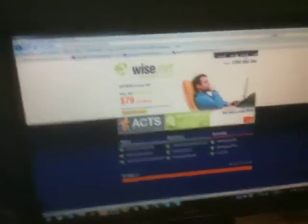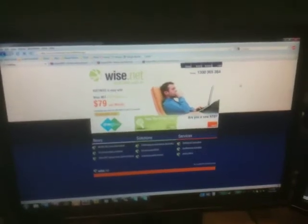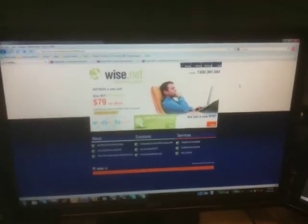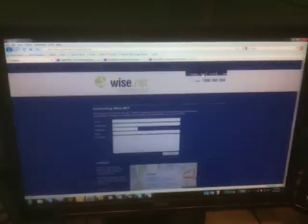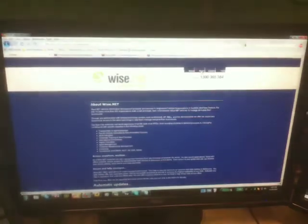Jumping over here, I'm just going to show you the Wisnet home page. I'm going to go to the contact page — a little bit slower but okay I guess. I'm just going to go to the about page — not bad, it's okay.